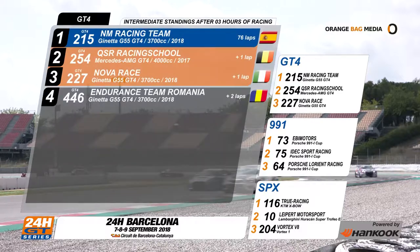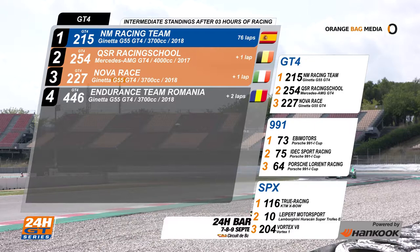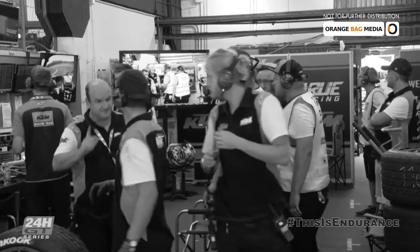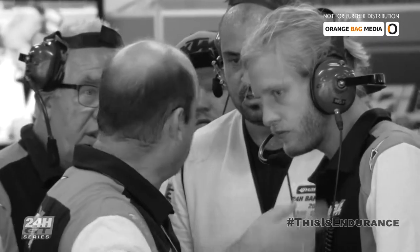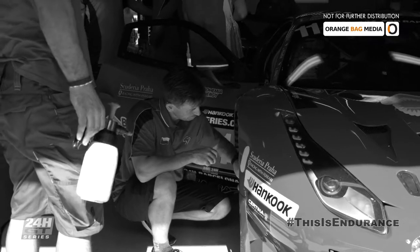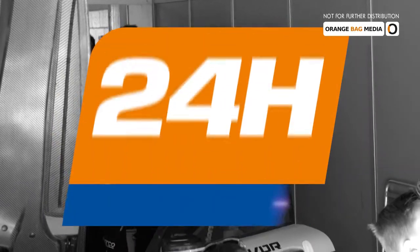In the GT4 class, it's the Spanish team NM Racing that leads, with a lap over their nearest competitor. Second place is the number 23 of QSR, third is Nova Race number 227. This is endurance. In endurance racing, everything has to go well. The competition nowadays is so high, so you have to be quick. The team has to do a faultless job. The car has to keep on running without any issues. Only then can you be successful in endurance racing.